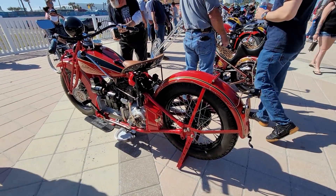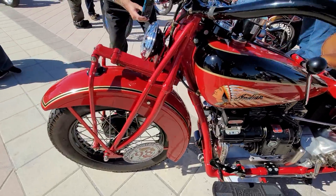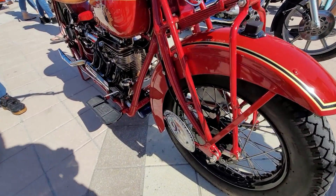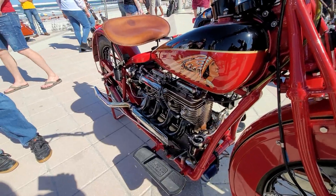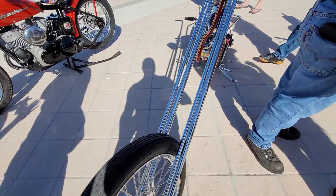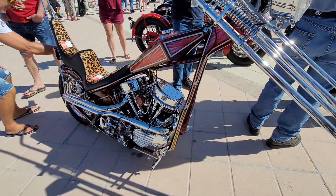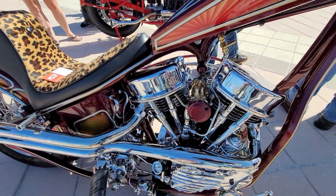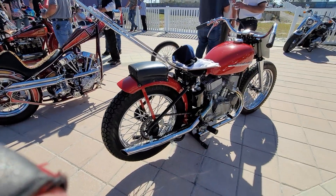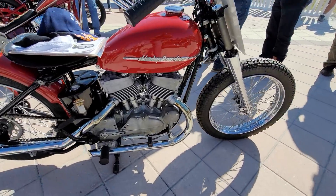Here's the Indian 4 — it's not something you're going to see every day. It has a cross-country chase decal on it. They must have run across the country. It's a 4-cylinder Indian — very rare. Nice pan-head chopper. Look at this old flat-head Sportster. Very nice.